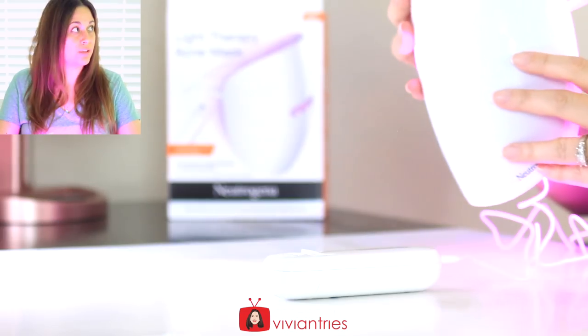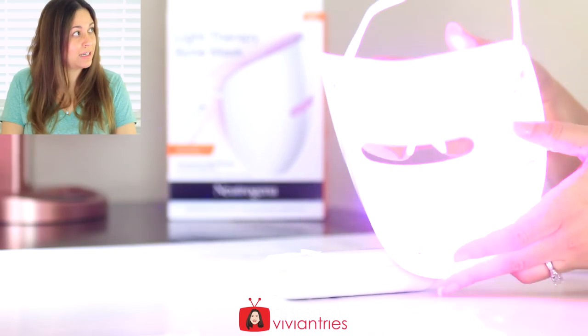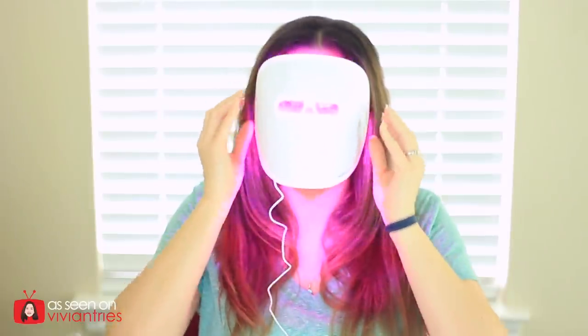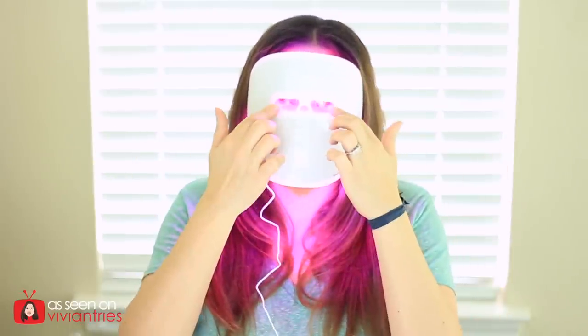Whoa, how cool! I'm going to take it off real quick just so you guys can see the inside of it. You might get blinded but here it is — you can't really see it on camera. It is so cool. Put it on Vivian — 10 minutes, guys. Feels nice. It's lightweight, it's not heavy. I feel like I'm in a tanning booth with some goggles on.